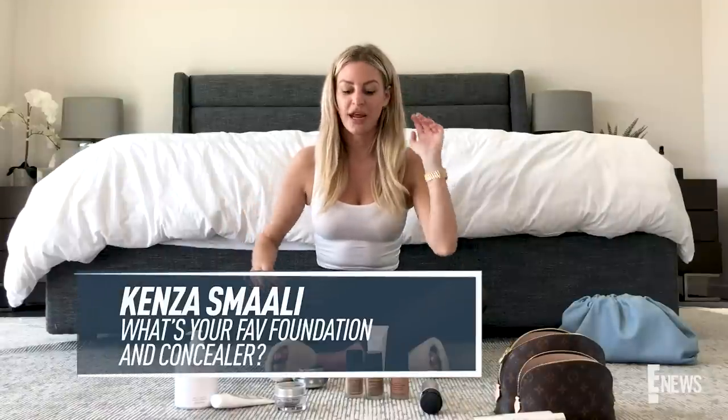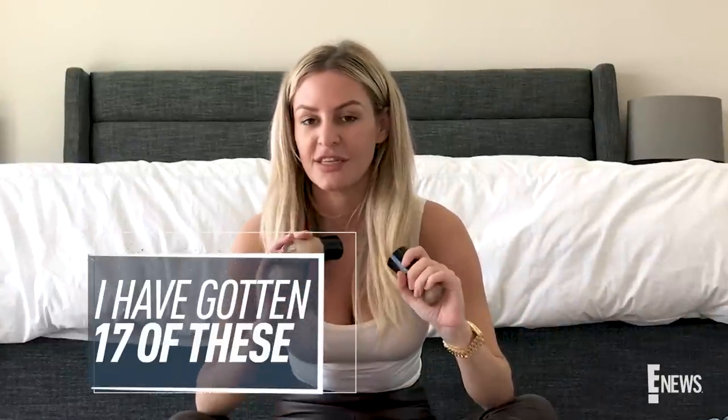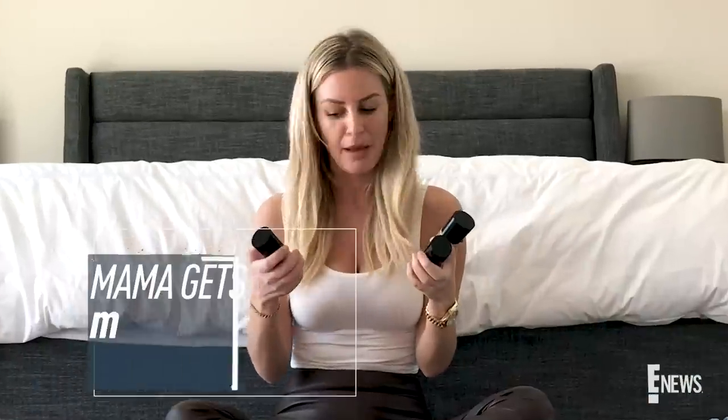Kenza asked what my favorite foundation and concealer is. I have gotten 17 questions about these since I've been in quarantine — it's been really crazy. I love the Designer Lift by Giorgio Armani and I also love the Power Fabric, and I actually combine them. They're all oil-free because I get real shiny real quick. I've been mixing shades 5.5 and 4 to figure out what shade I am on camera, but these are amazing and they last all day long.